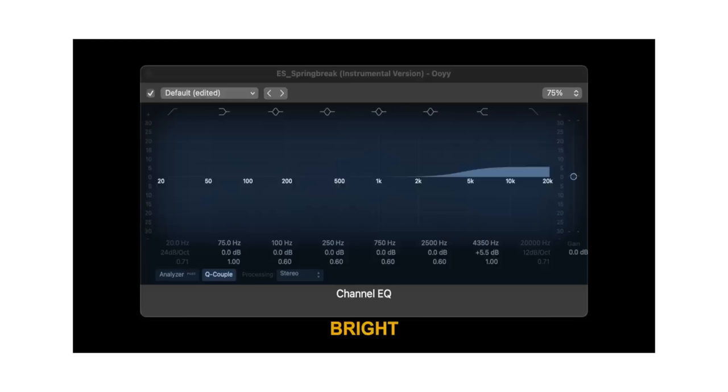If you haven't already, you should watch my previous video on this channel talking about audio terminology — bright, warm, dark, etc. — because we're going to use some of those terms in today's video. You can find that at the link in the video description.